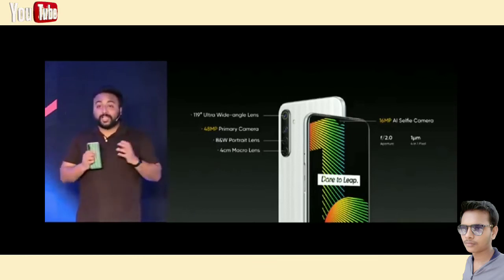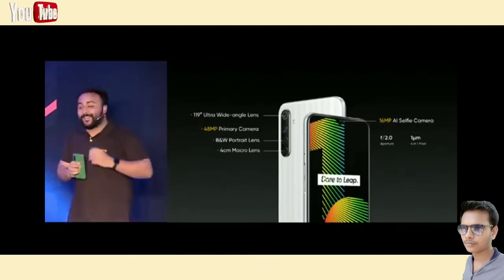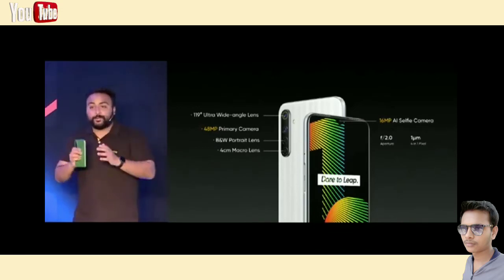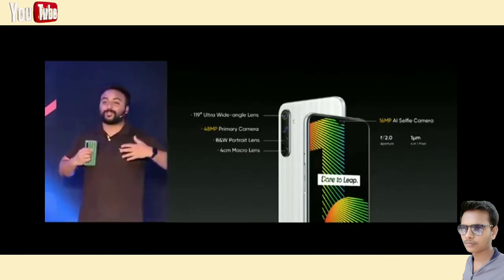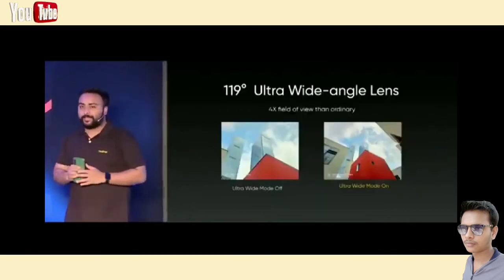The 119-degree ultra wide angle lens provides a full field of view that's much wider than ordinary. The portrait lens allows you to make more professional portraits just like a pro photographer. And the icing on the cake is that the macro lens allows you to capture smaller details of life. Let's see how these cameras perform in real life.